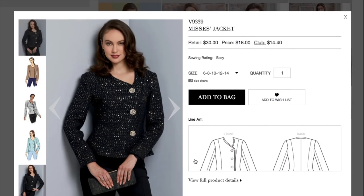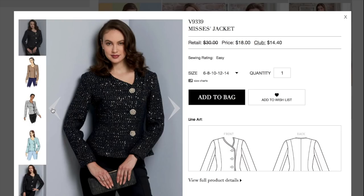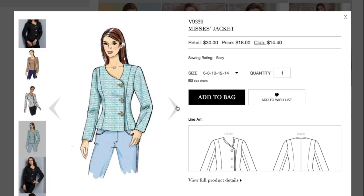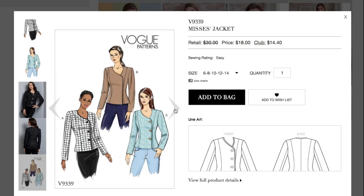Here we have a little asymmetrical jacket — hello, holiday party! It's giving 'partner at the law firm's wife drinking martinis.' There's a little bit of an 80s vibe in the line drawings, but really great shaping with a two-part sleeve. It could be cute out of a boucle with wooden buttons — you could really class it up.